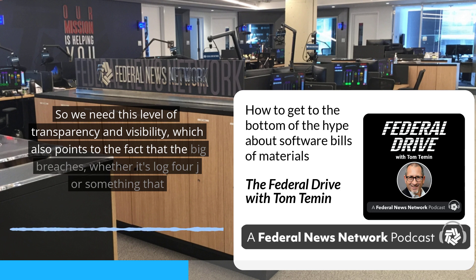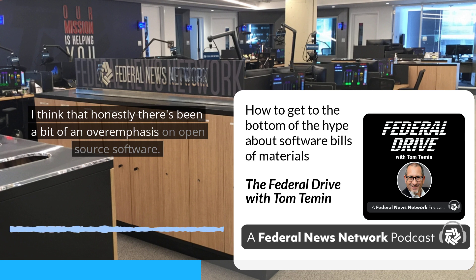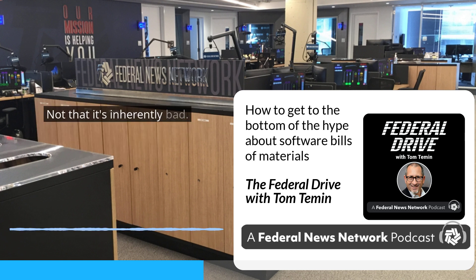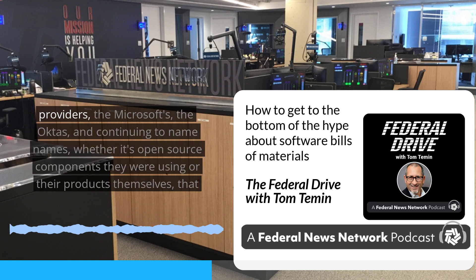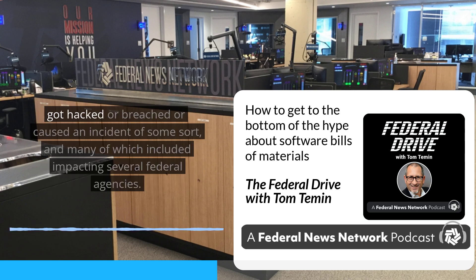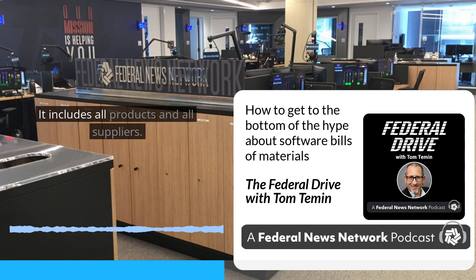The big breaches — whether it's Log4j or something that Microsoft puts out on Patch Tuesdays for its own proprietary software — everybody gets hit, both open source and proprietary, with some regularity. There's been a bit of an overemphasis on open source software. If you look at the past year, there's been no shortage of breaches impacting some of the largest, most capable software providers — the Microsofts, the Oktas — whether it's open source components they were using or their products themselves that got hacked, many of which impacted several federal agencies. The software supply chain is much bigger than just open source. It includes all products and all suppliers.